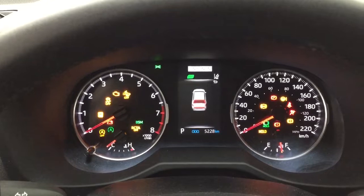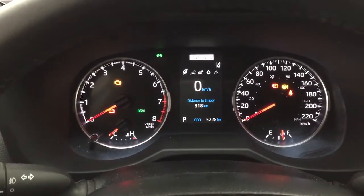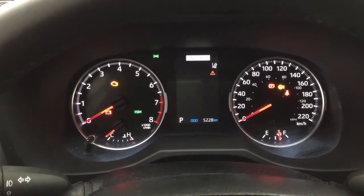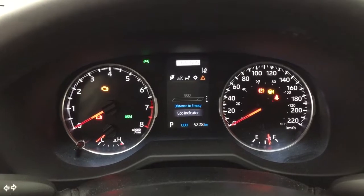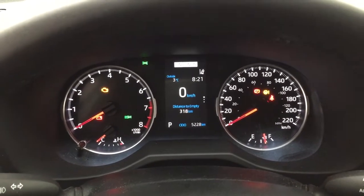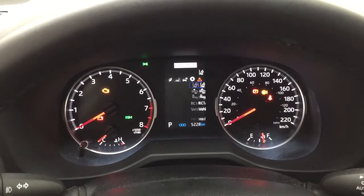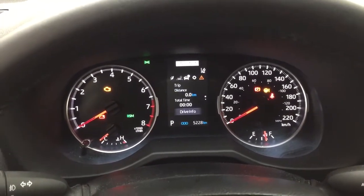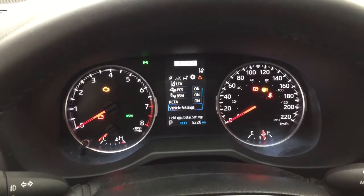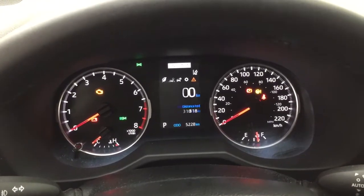Taking a closer look at the multi-information display, you'll see a couple of different features. You have a digital speedometer with distance to empty, and a warning message for when your window washer fluid is low. You also have lane departure alert, trip info, all-wheel drive indicator, lane trace assist, pre-collision system, blind spot on and off, cross traffic alert, and a few other additional features, as well as your messages menu.